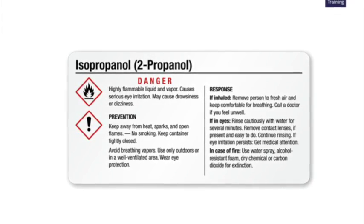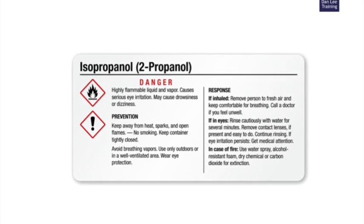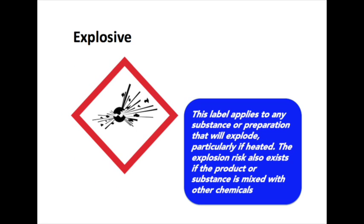As a user of the chemical product, you will need to know what each hazard label means. This is the explosive label and it applies to any substance or preparation that would explode, particularly if heated. The explosion risk also exists if the product or substance is mixed with other chemicals.